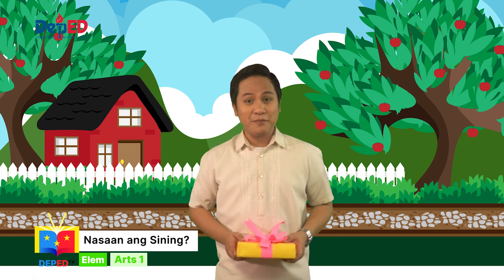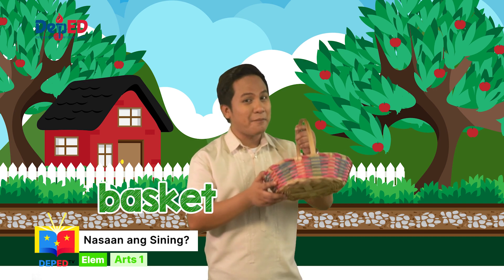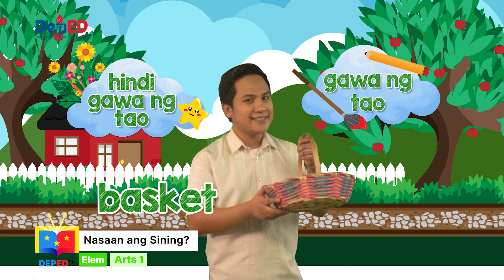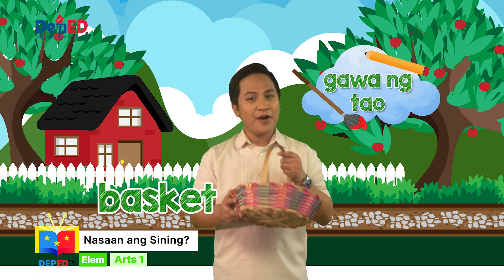Andito lang pala ang hinahanap kong basket. Sa tingin niyo, mga bata, ang basket ba na ito ay sining na gawa ng tao o hindi? Ang galing niyo naman, mga bata, ang basket ay sining na gawa ng tao.